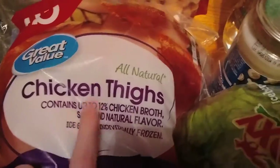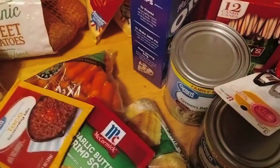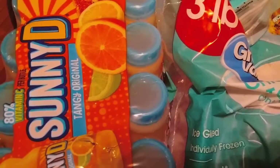A three-pound bag of chicken breast tenderloins and some chicken thighs — those are going with the buttermilk chicken seasoning. And we got Coca-Cola and Sunny D for the kids.